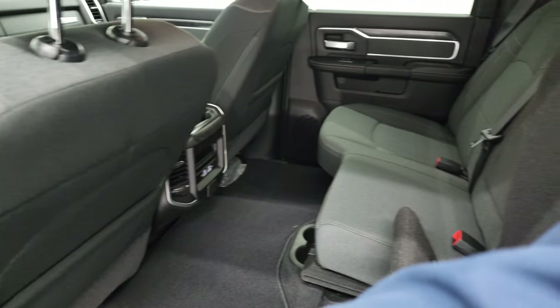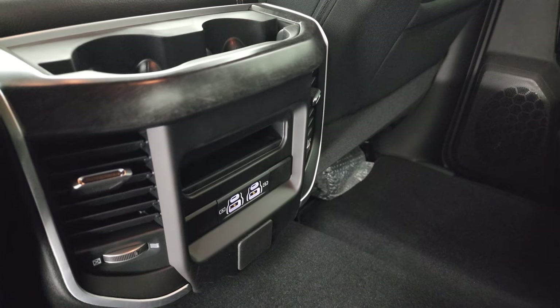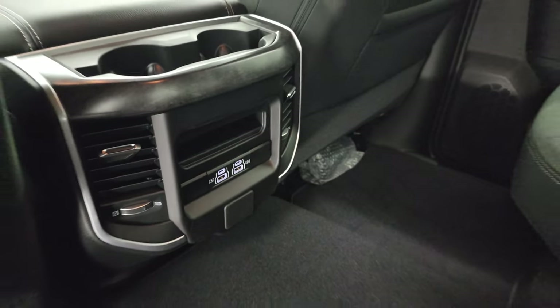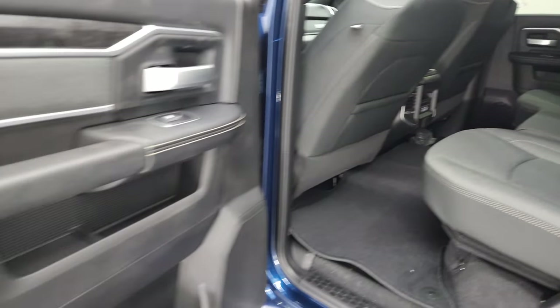Side curtain airbags, of course. And finally you get two USBs and two USB-Cs back here. You get the wood grain trim on the center console. Very nice — love the Rams.